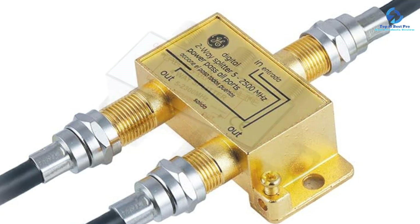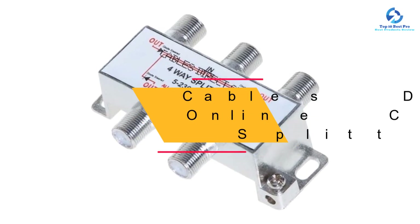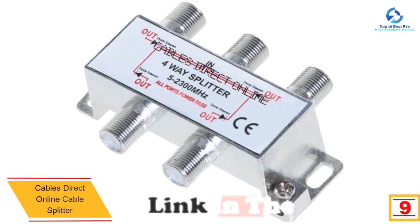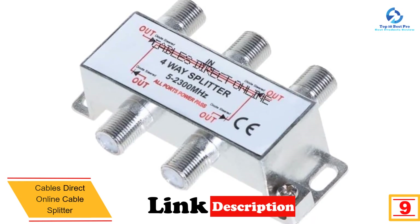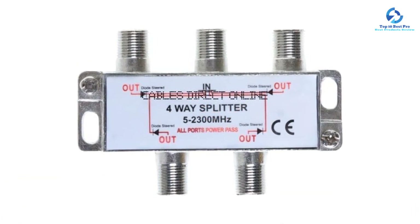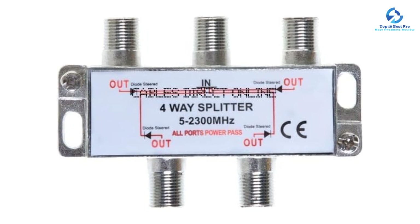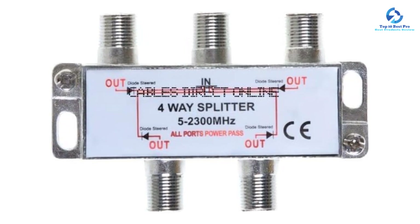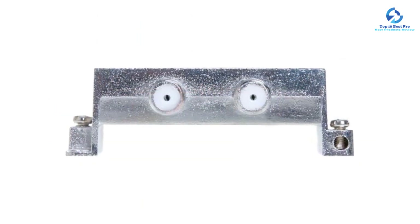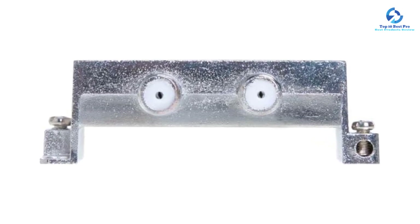Moving on, at number nine we have the Cables Direct Online cable splitter. The Cables Direct Online coaxial splitter is a great way to distribute one digital signal to up to four TVs, DVD players, and more. The cable is strong and can withstand indoor and outdoor use with its anti-corrosion plating. It is very easy to set up — just connect it and you can watch TV in different rooms without extra cables. It's perfect for homes and businesses and can save you money on cable bills. The splitter is made with high-quality materials, designed to last for years, and is weather resistant so it works great even outside.